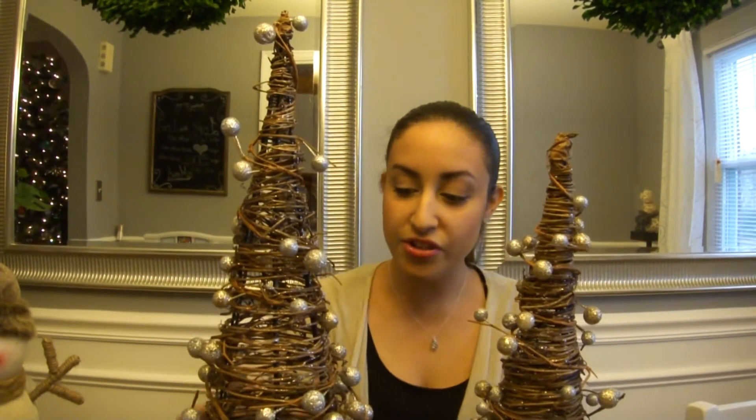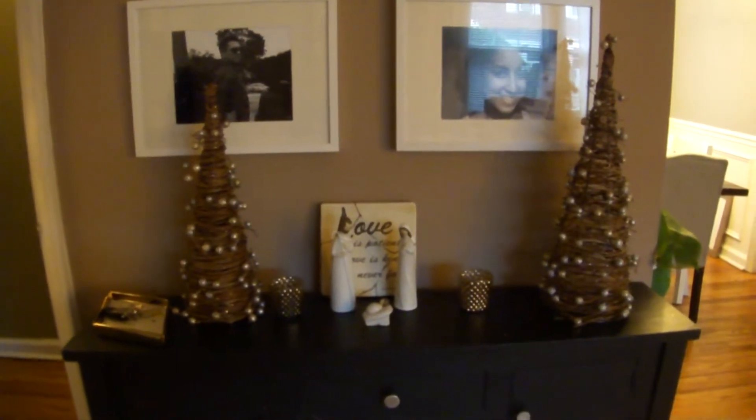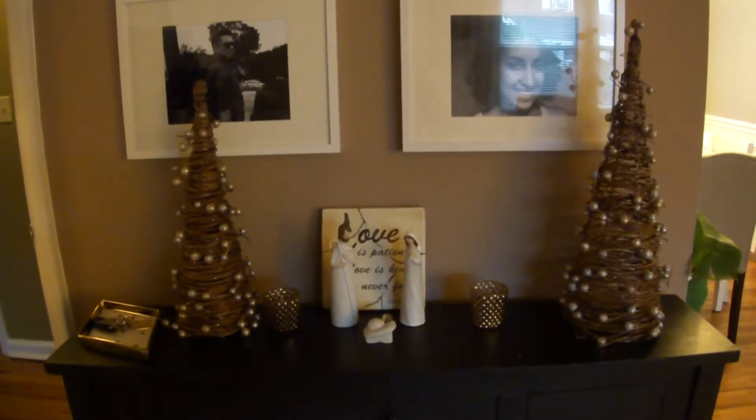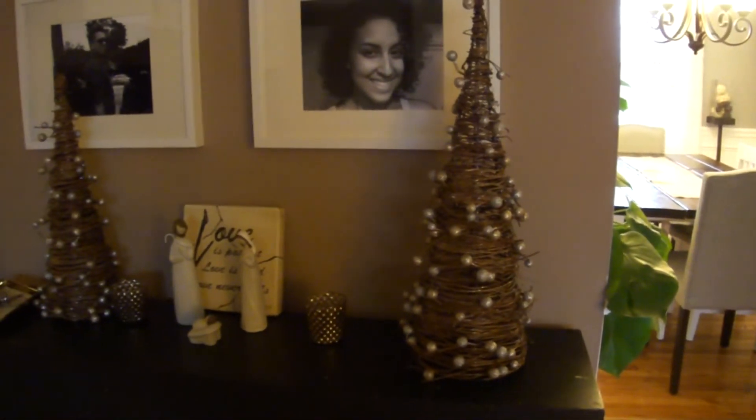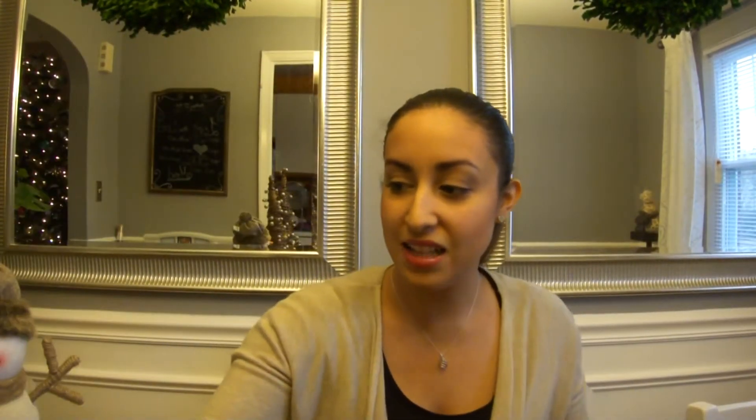Next, I have these trees. I have a small one and a medium one. My husband was the one who chose these trees. I believe this one was $15 and we got it for $12, and this one was $20 and we got it for $16. We have them in our living room and I just love them. Anything that has to do with a woodsy theme, I love.